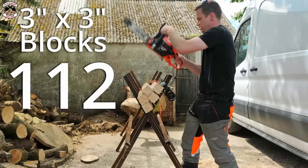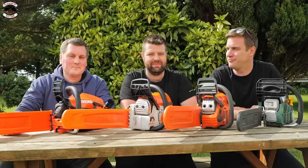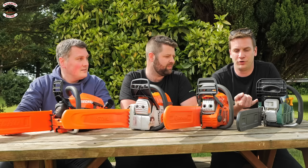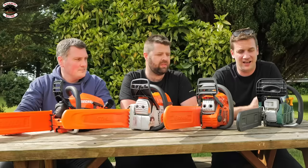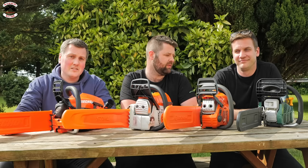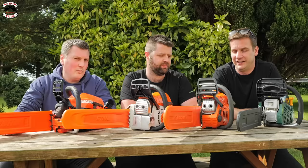Fuel efficiency results: Husqvarna 440 managed 144 cuts, and the budget chainsaw an impressive 142 — very close. The budget saw really did compete well — surprising for £84. It started reasonably well and performed adequately. The downsides are spare parts availability and build quality. The one notable negative was the vibration — after all that cutting you really felt it in your hands, unlike the other saws. A bit of a one-cut wonder.